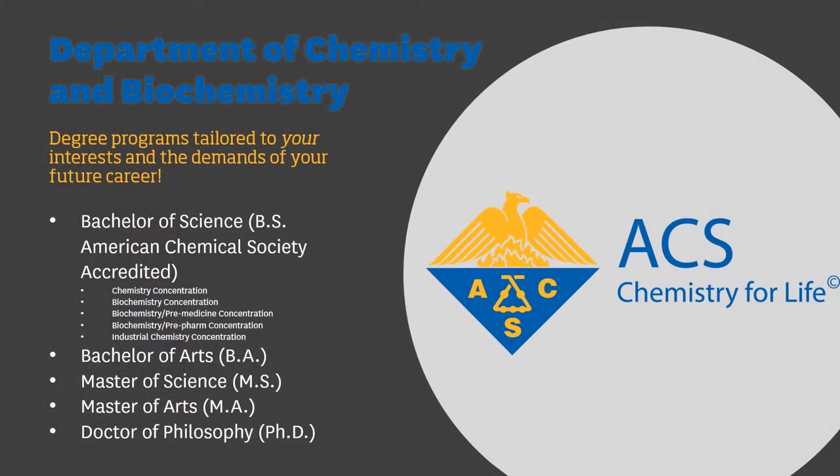The department offers BS, BA, MS, MA, and PhD degree programs. The BS degree programs are specifically tailored to your interests and the demands of your future career. We developed five different concentrations under the BS degree programs: chemistry, biochemistry, biochemistry pre-medicine, biochemistry pre-pharmacy, and industrial chemistry.